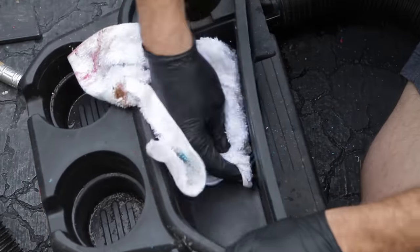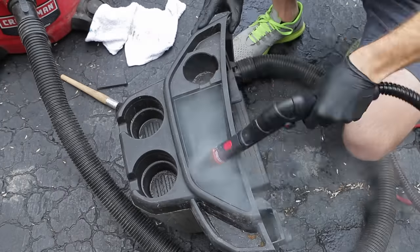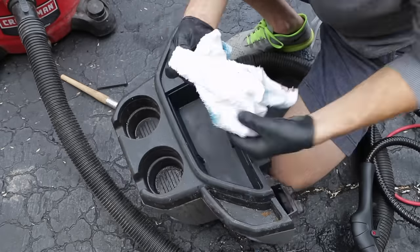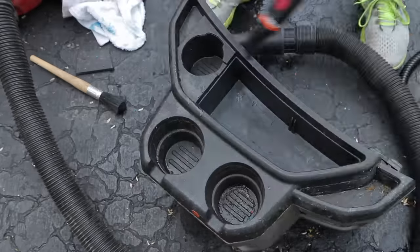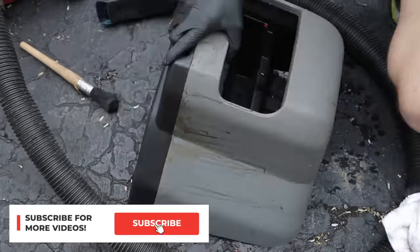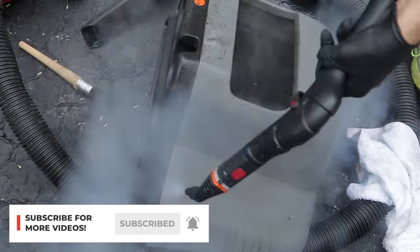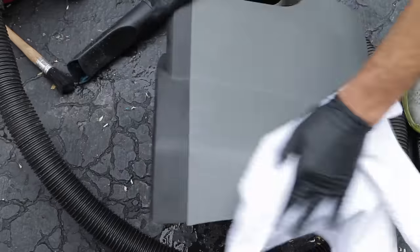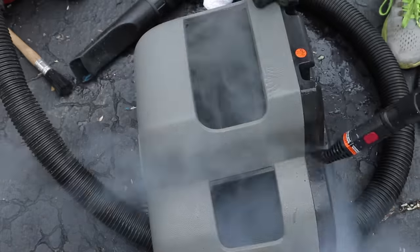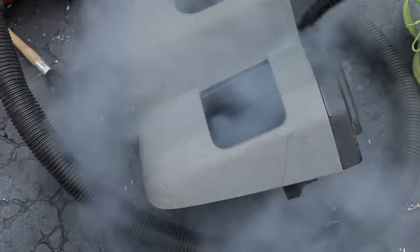That's my 12 tips and tricks for detailing that I wanted to share with you today. If you liked them, let me know in the comments below which one was your absolute favorite. If you haven't subscribed already, hit that subscribe button and turn on notifications — it helps this channel out so much. Thanks again for watching, and I'll see you in the next one.